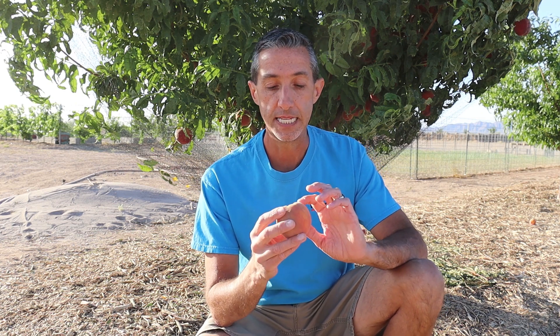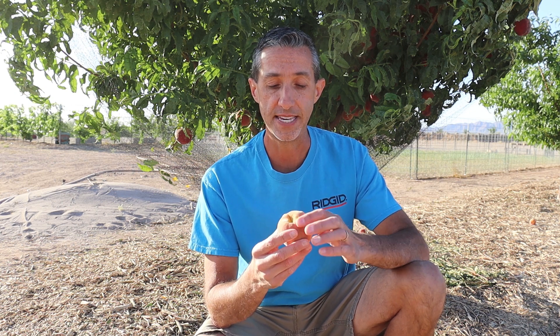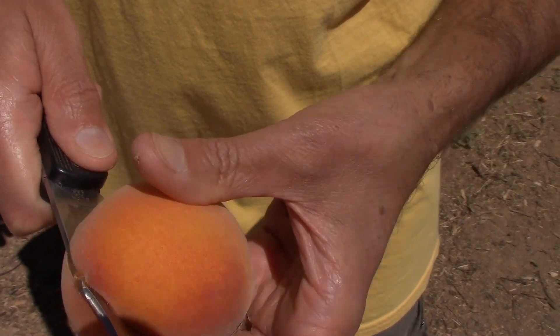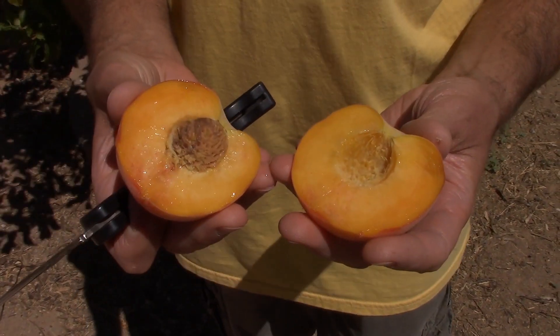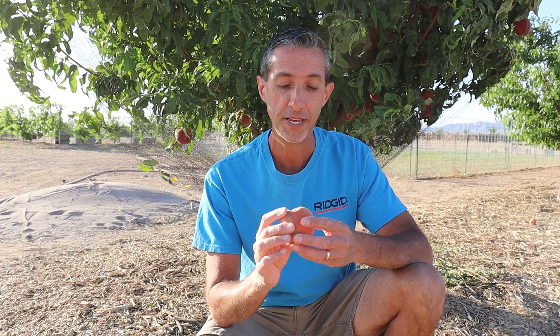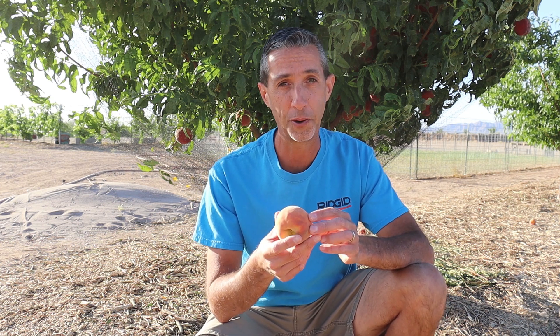One other thing before we try this on camera: this fruit is a clingstone peach, which means the pit itself clings to the fruit — it's not freestone. A freestone fruit you could cut in half, twist, and it would basically separate from the pit. I'm not able to do that with this particular fruit, so instead of cutting it in half and showing you the inside of the peach, I'm going to have to go ahead and bite into it so you guys can see what it looks like.